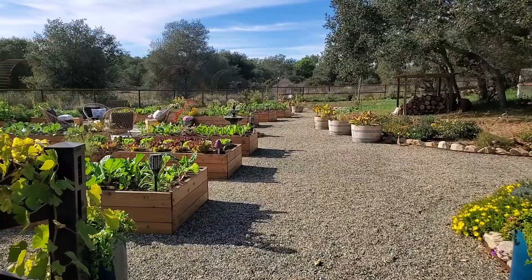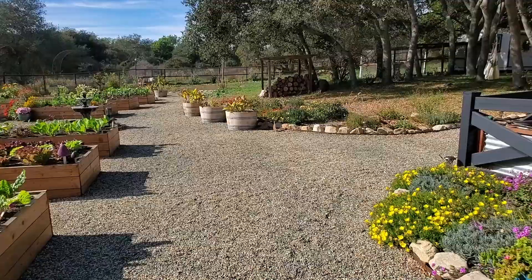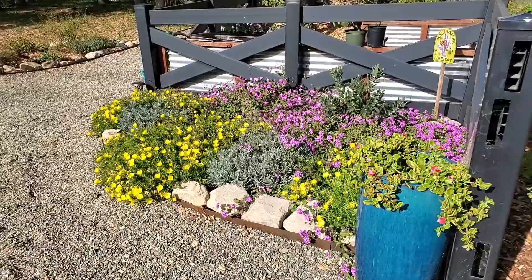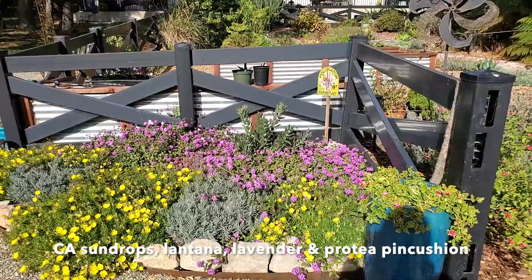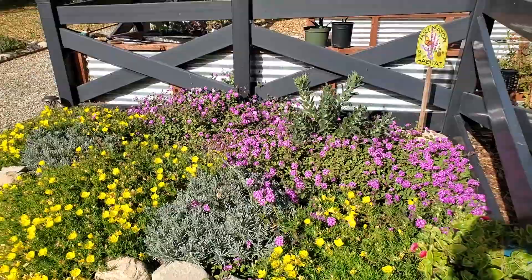Now coming into the main garden, we have to take a peek at this beautiful corner first. This little corner just brings me so much joy — it is so pretty and filled in so nice. The yellow is a California native California sun drops, and then there is some lantana, lavender, and pin cushion. We've got our little pollinator habitat sign up there, and I just love how pretty that looks spilling over.